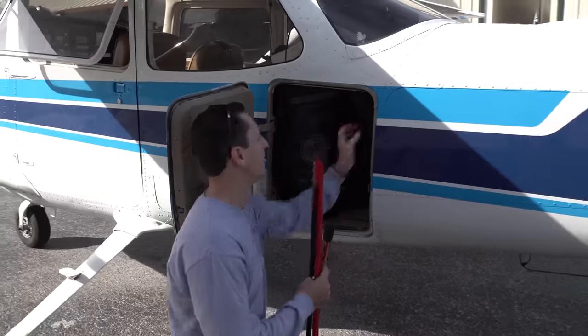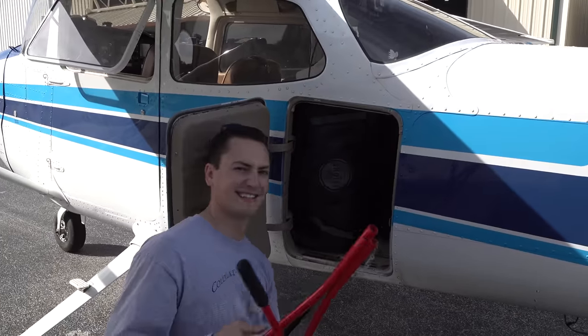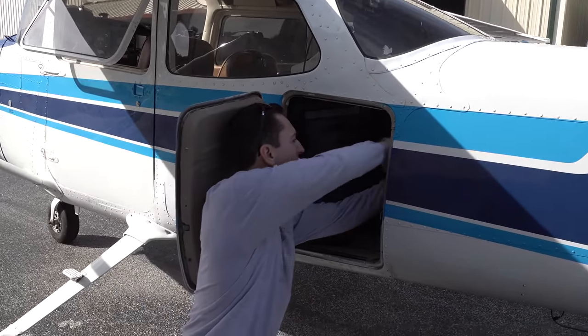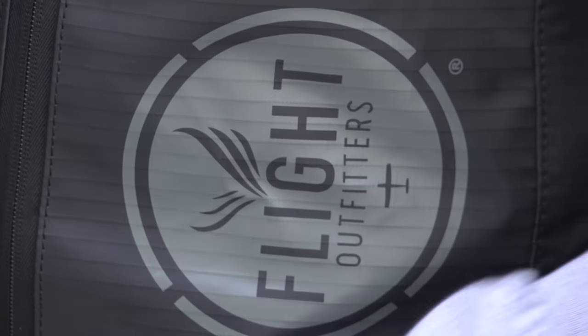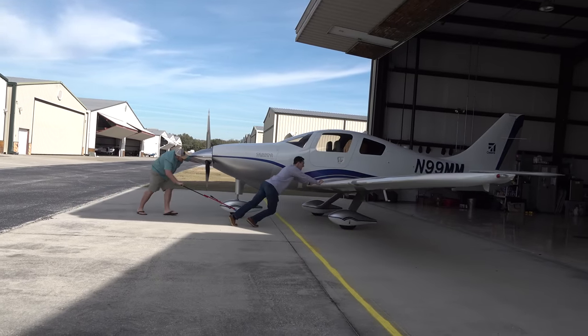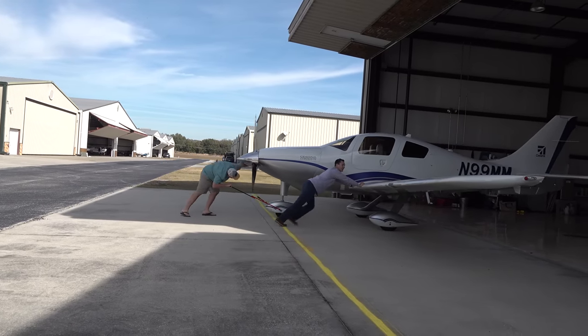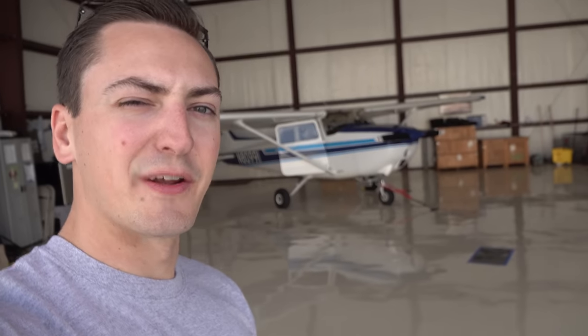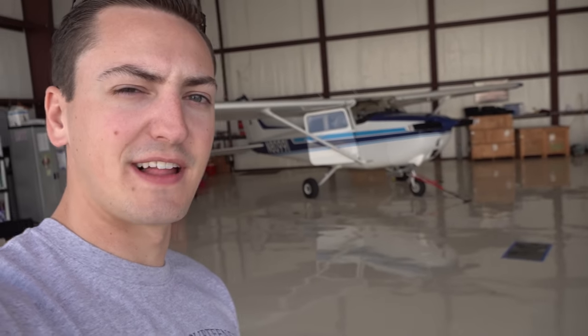We'll taxi over to the fuel pump, get some gas, and then we'll be out of here. We'll pick up the IFR clearance in the air — we're going to depart VFR out of Apopka and not bother calling on the phone to get a clearance. We're going to take off and go out over Apalachicola Bay, but we'll go through an intersection that keeps us closer to land so we don't have to worry about life vests. The plane's ready, cameras are ready, everything's good to go. Should be a great day to fly.